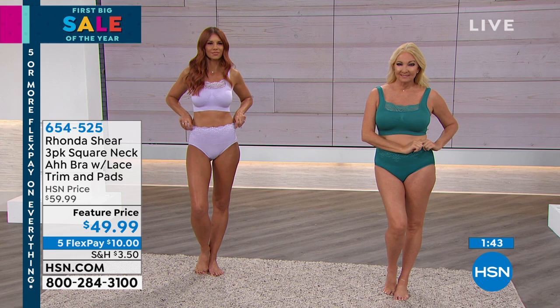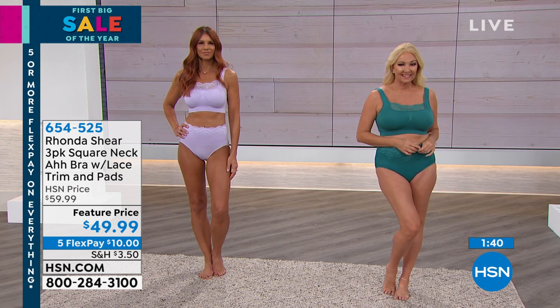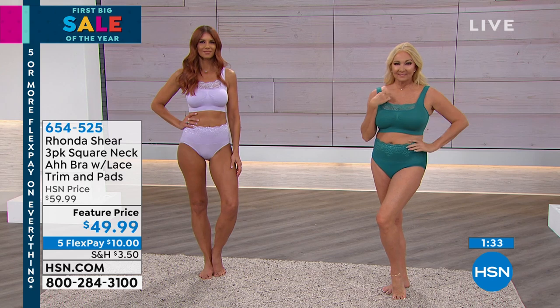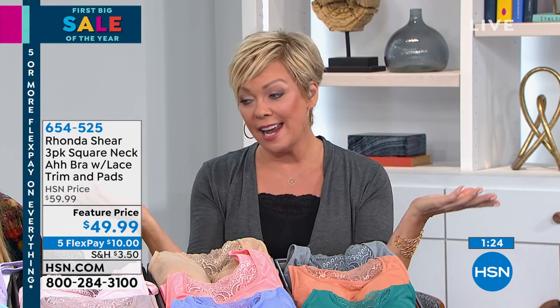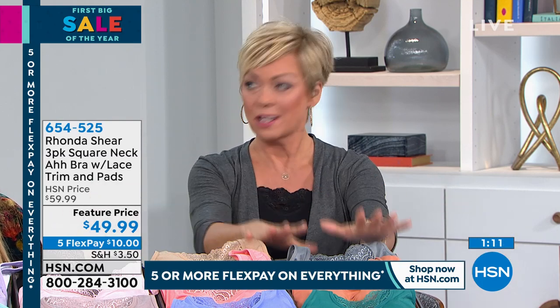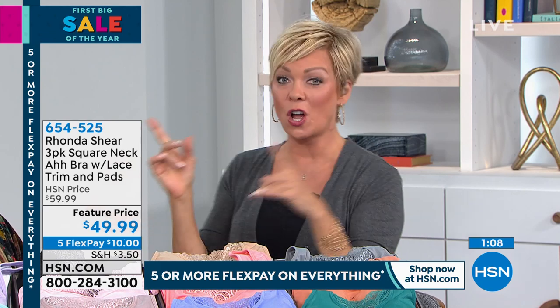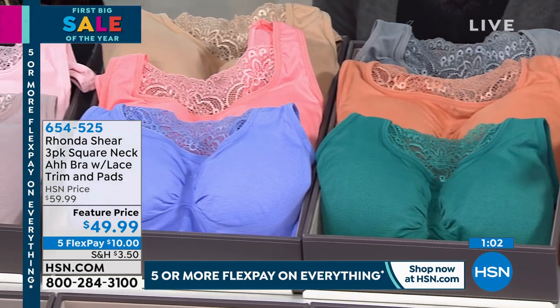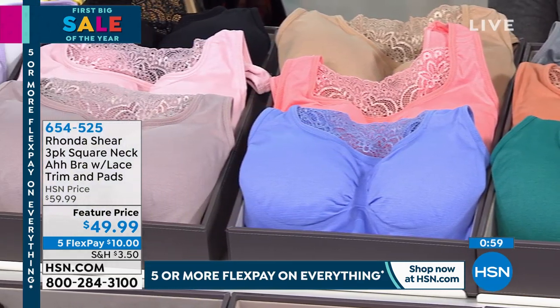This squared-off neckline is something you just don't find. Traditional bras give you a V neckline. We've got lace insets that go with the V and with the different silhouette at the neckline, but I just love that this serves — I'm wearing the cami version of it, but it's the same squared-off lacy neckline. It's soft, and you can machine wash these. They each come with a set of removable pads. Those pads sell for $10 on their own on Rhonda's website, so there's $30 in pads that you're getting here, but you're getting three bras as well at only $49.99 today.